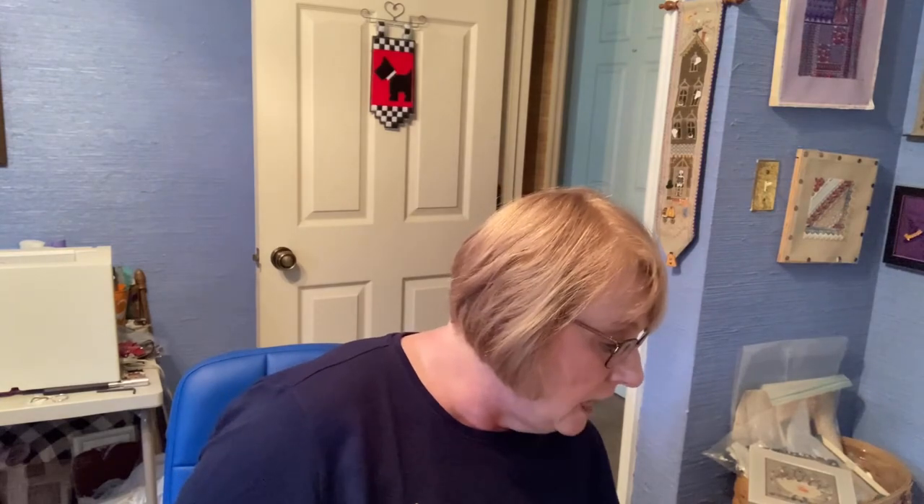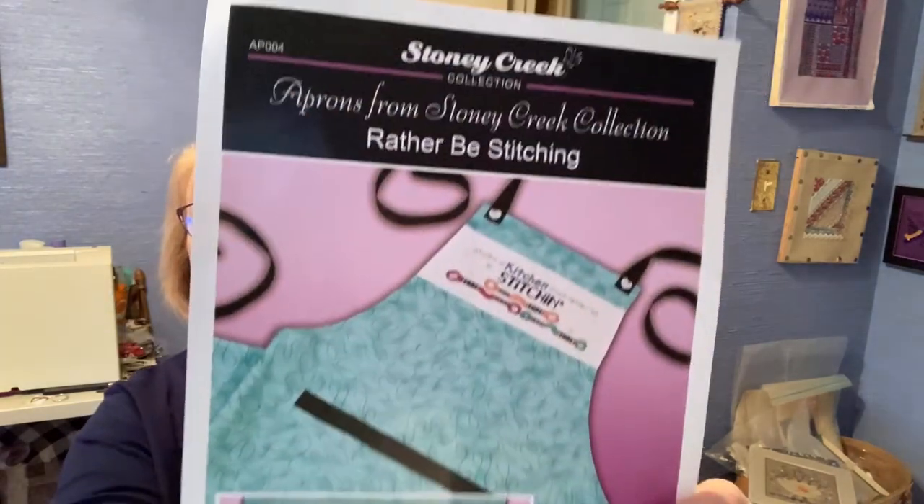Number 19 is also a retreat project. Are we getting a theme here — I do not finish all my retreat projects. This one's from Stony Creek, and it's an apron. It says stuck in the kitchen, much rather be stitching. It's got some floss down here. Of course I was visiting yet again, but I got more done than I thought. She was nice enough to have somebody zigzag around it. I've got Kitchen and Stitching stitched, and I've started on one of the flosses.